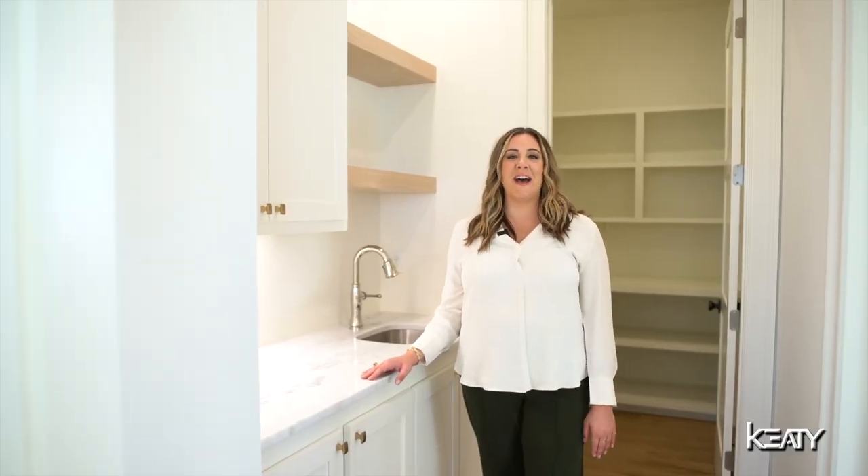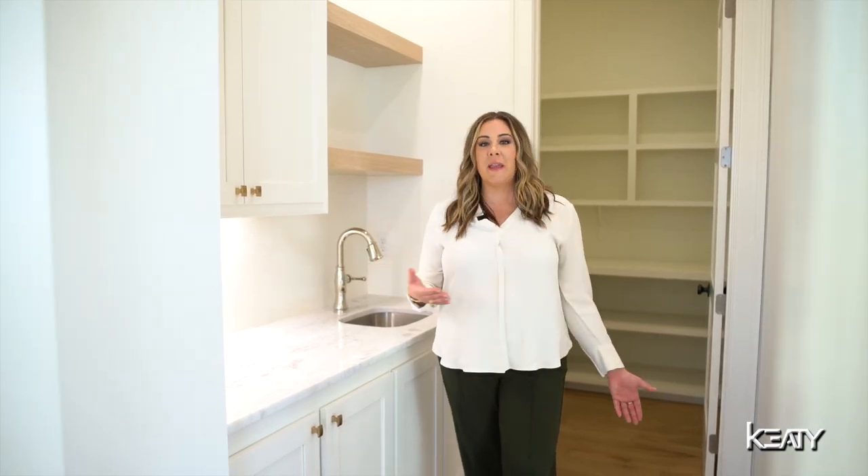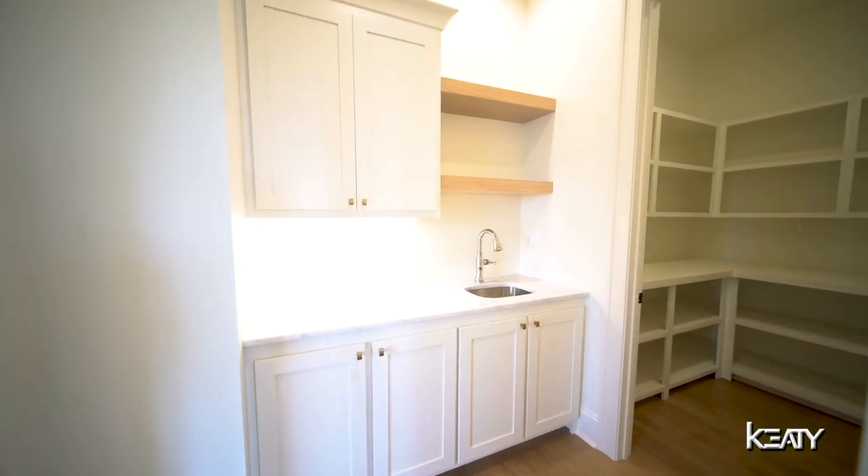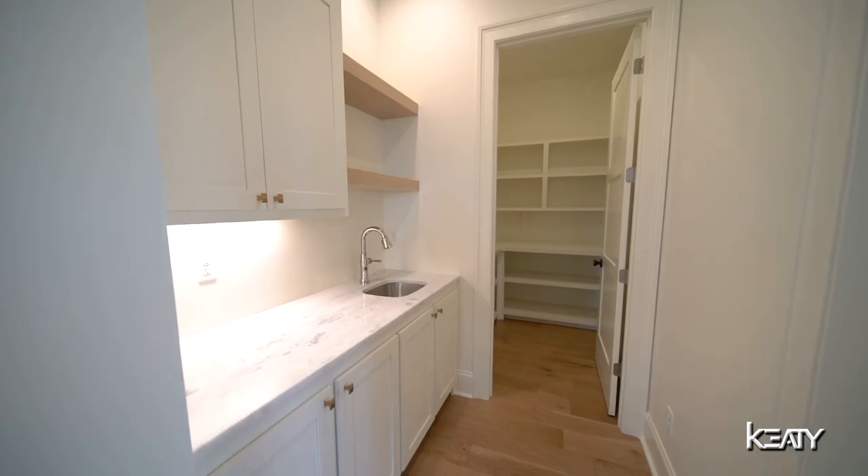My favorite feature of this house is this butler's pantry that I'm standing in, which leads to your walk-in pantry. This space is great for day-to-day living to hide your appliances and even more perfect for entertaining.